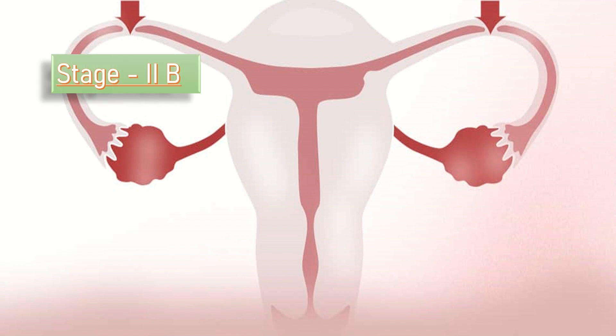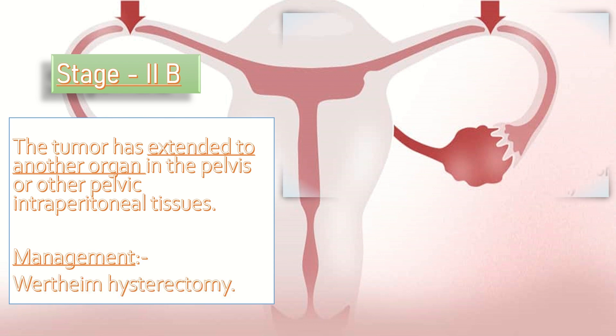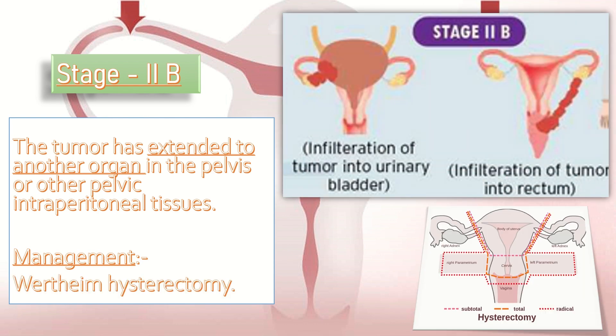In stage 2B, the tumor has extended to other organs in the pelvis or other pelvic intraperitoneal tissues. Its management is by Wertheim hysterectomy.